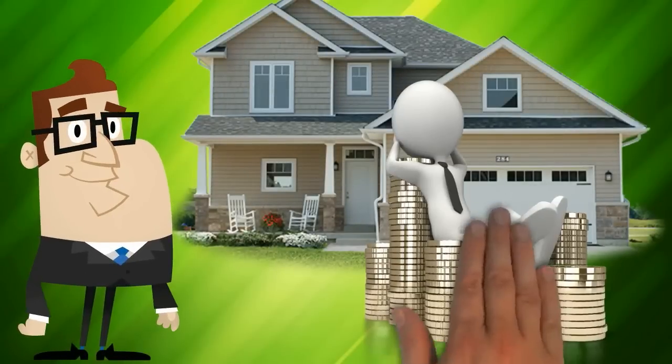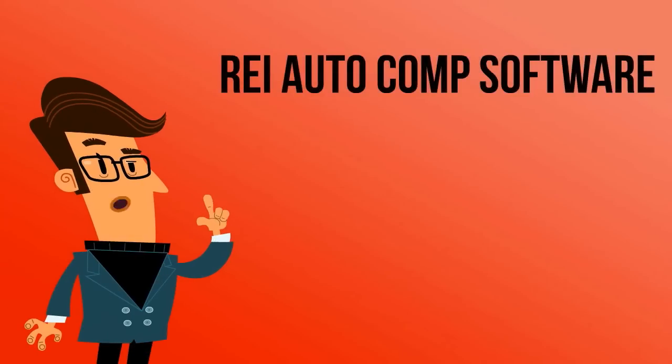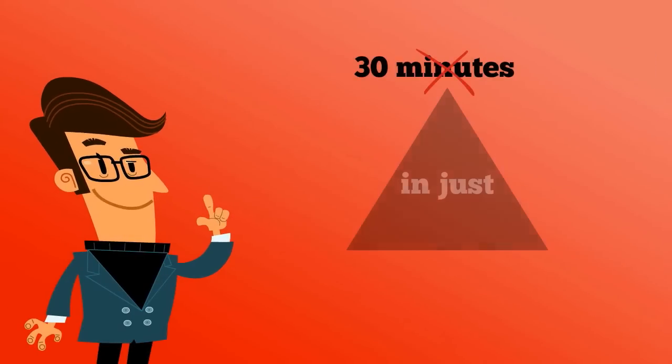Are you a real estate investor? If so, are you looking to save a great deal of time finding accurate real estate comps? With our REI Autocomp software, you can accomplish a task that would normally take up to 30 minutes in just under 3 minutes. Allow me to explain.